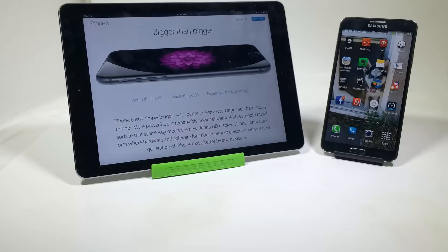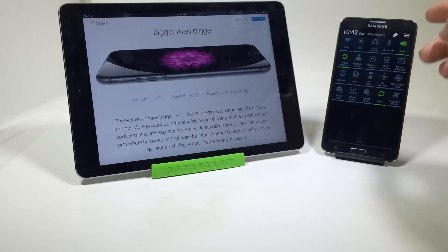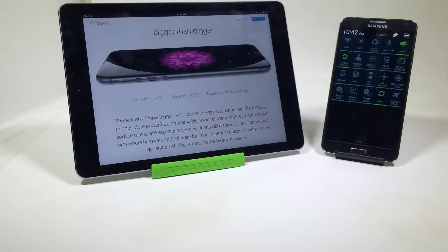Number nine, the Note 3 has more features like multi-window, AirView, Hover, Stay Alert — all sorts of different features and software add-ons you can take and play with. None of that is on the iPhone 6 at this point.